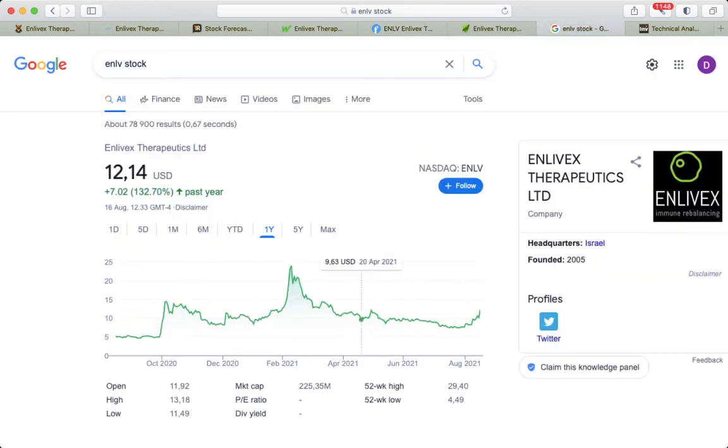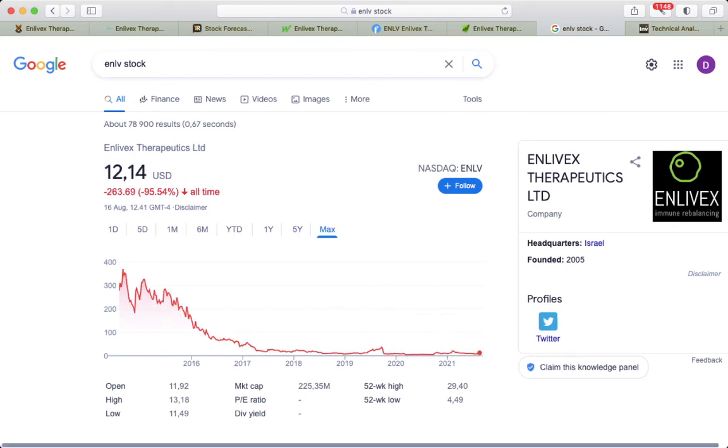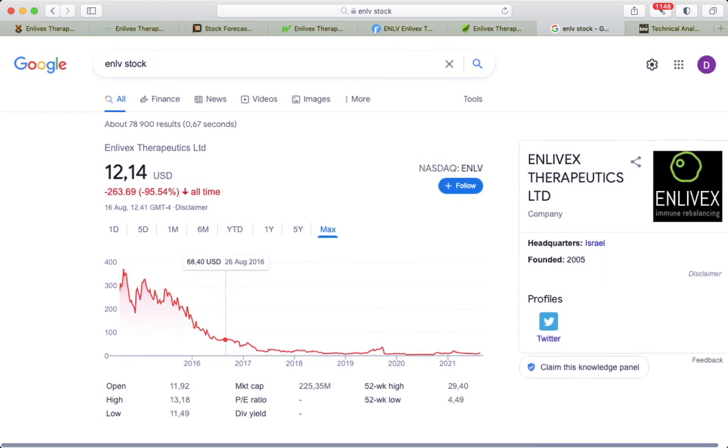The one-year return is 132%, but the five-year return is minus 83%, and the all-time return is minus 95%. So those who invested in the early stages are sitting with around minus 90%. That is the volatility of biotech and small-cap companies — highly volatile share price, so be aware of that.